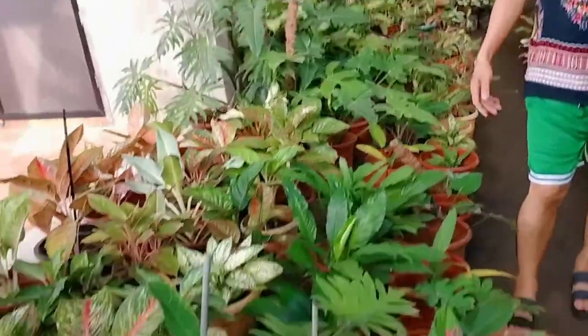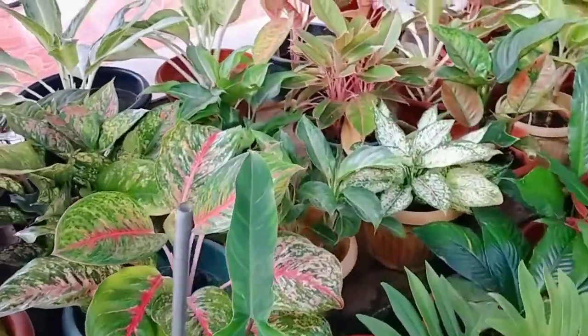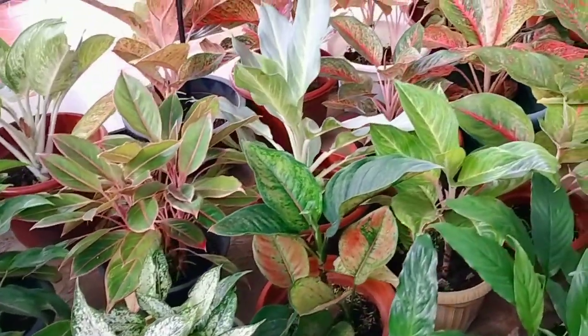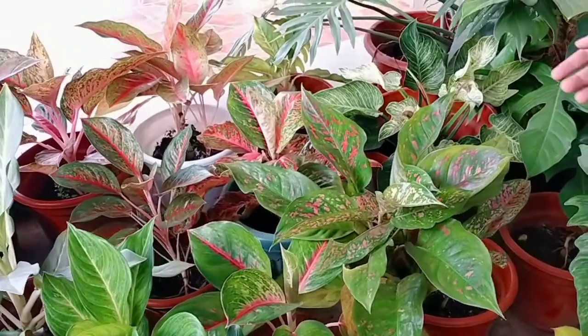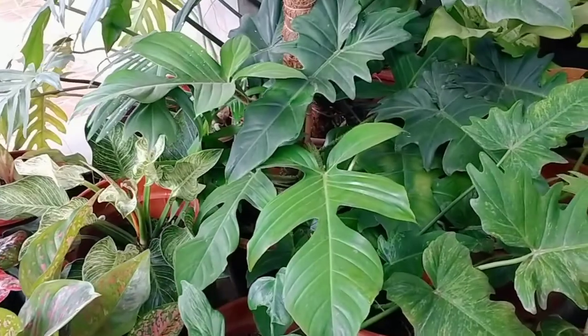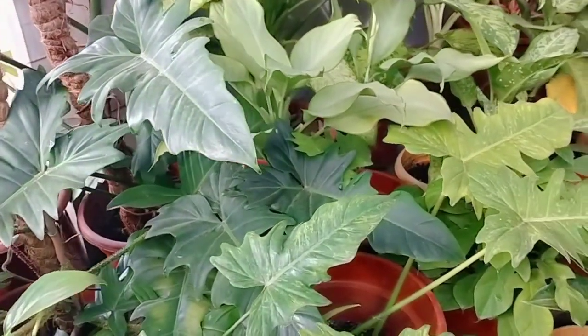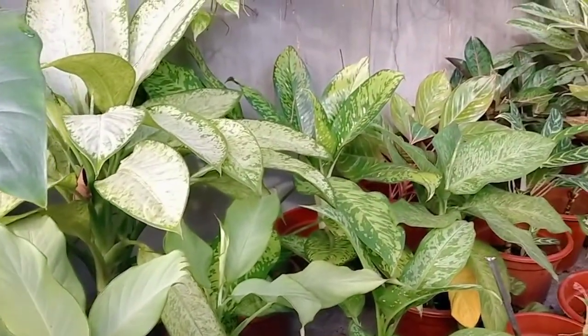Which of these plants do you believe gives you luck? I believe in the aglonema. Why? Because according to the book of feng shui, aglonema is a money-maker plant. Based on the color — in Chinese feng shui, if the color of the plant is red, that is very good feng shui for the owner and also for the home where people are living.